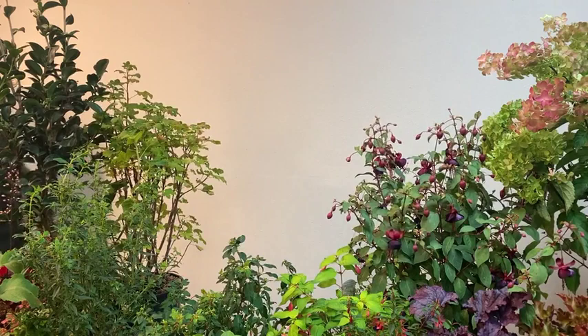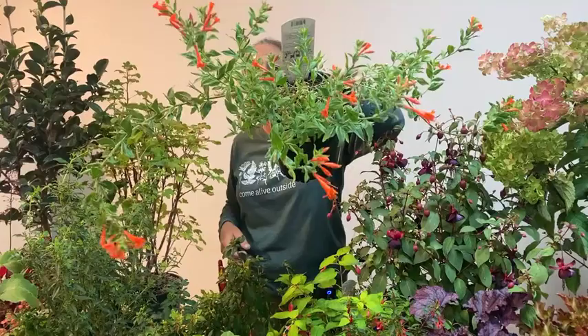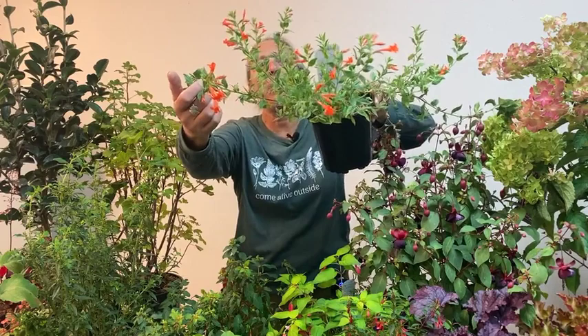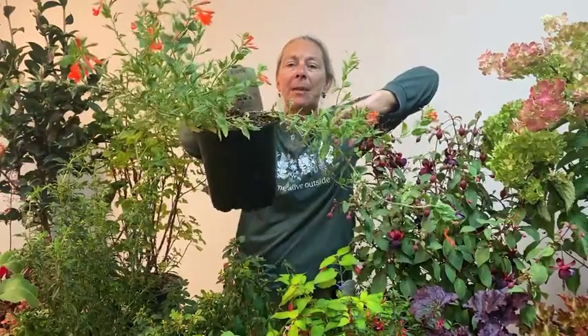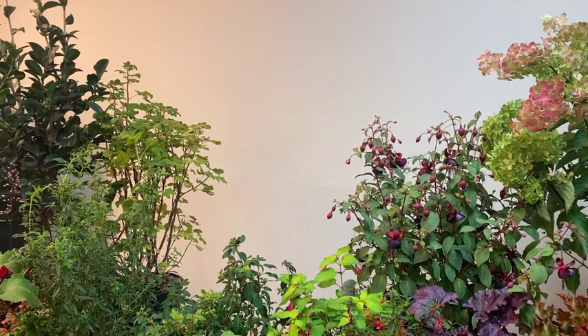Another plant often called a fuchsia is the California Fuchsia, a hot, dry, sun-loving perennial. The botanical name is Zauschneria — Z-A-U-S-C-H-N-E-R-I-A. This particular variety is called Orange Carpet, a lower-growing form with a felted green leaf, quite drought tolerant, with a bright orange tubular flower that appears late summer at the ends of branches, beckoning hummingbirds — but it is not a true fuchsia.